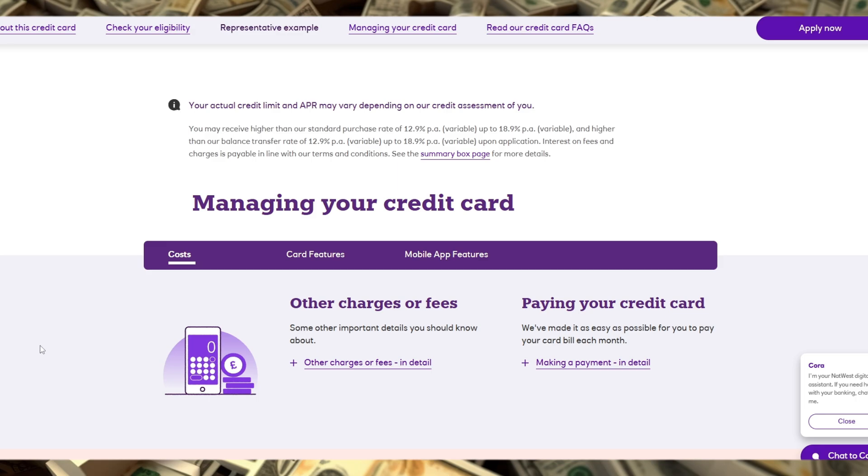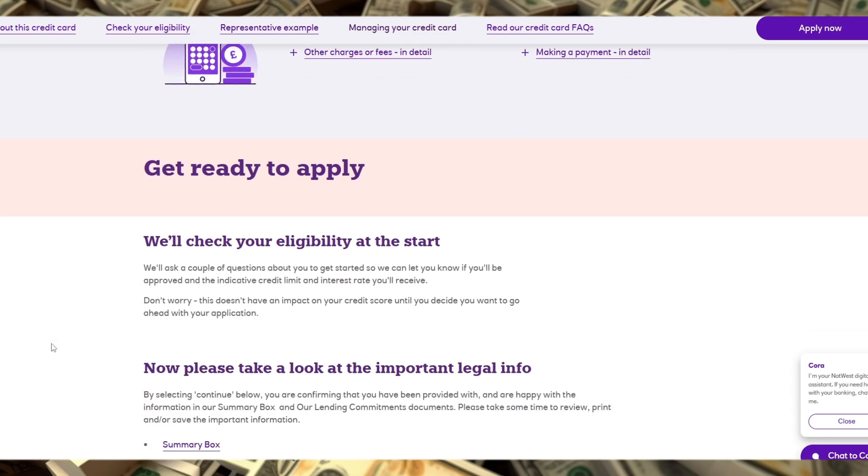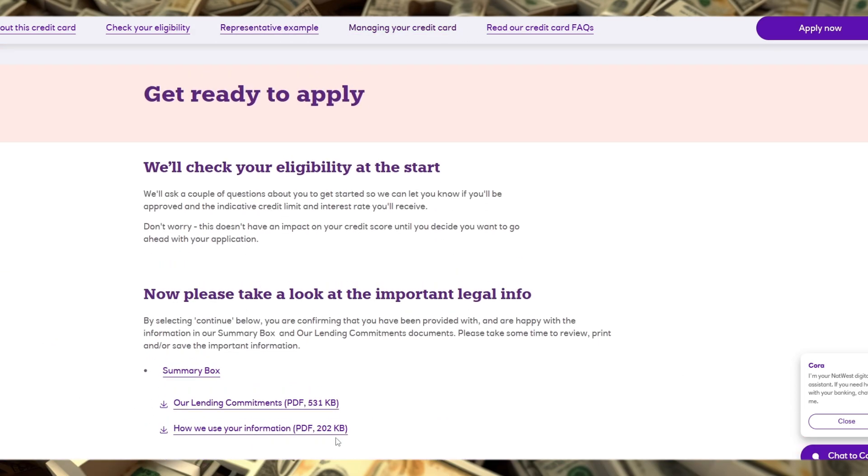One standout feature is the flexibility in managing your credit. NatWest provides an easy-to-use mobile app that lets you track spending, set up alerts, and even freeze your card instantly if needed, which is crucial for financial control and security. Moreover, if you're a NatWest customer with a current account, your credit card will integrate smoothly into your existing NatWest banking app, allowing seamless management of your finances in one place.